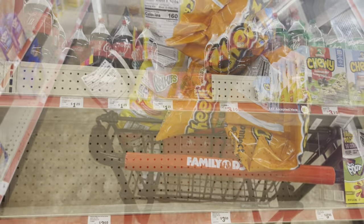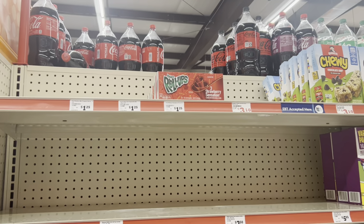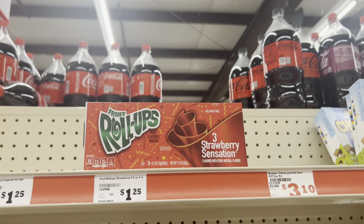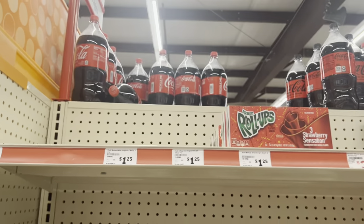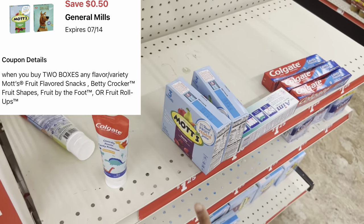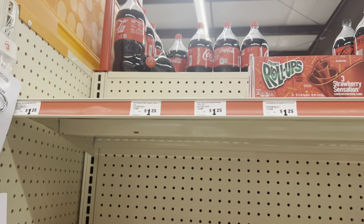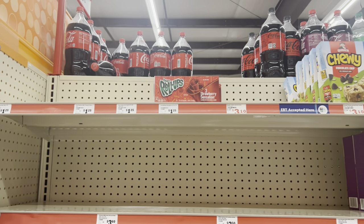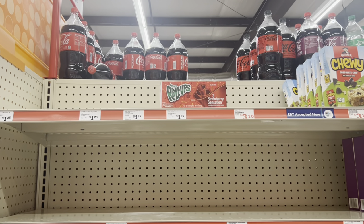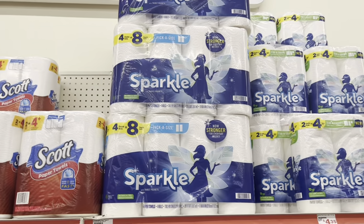If you still have your 50 cents off of two digital for Betty Crocker fruit snacks, you could grab those — they're about a dollar each. My store has those and I've also spotted these in their own spot. I scanned them and the coupon qualifies. I also scanned the Fruit Roll-Ups. Maybe your store has Gushers or other varieties, but again this is something that if you're going to pay for it anyway, it's a great way to maximize your savings.